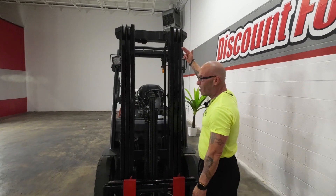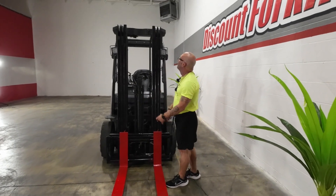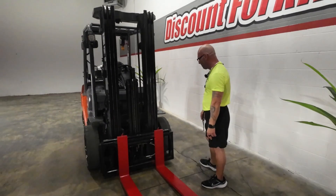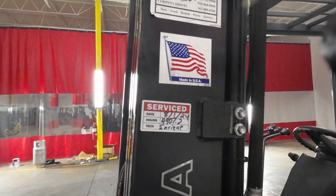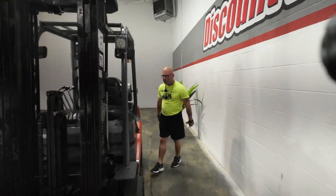You go up with the forks all the way up before she starts to expand her mast — that way you won't put a sunroof in a trailer, which I'm sure the driver doesn't want if you're going off a dock. This is one exceptional, exceptional looking lift.